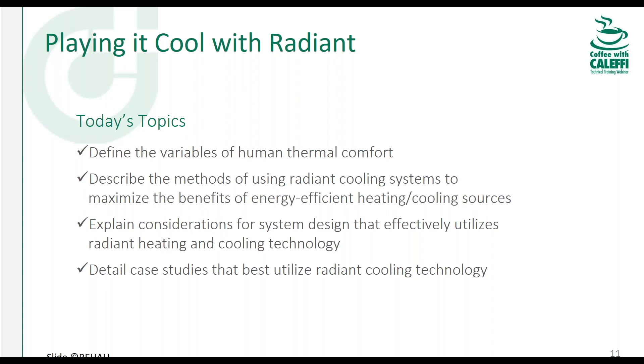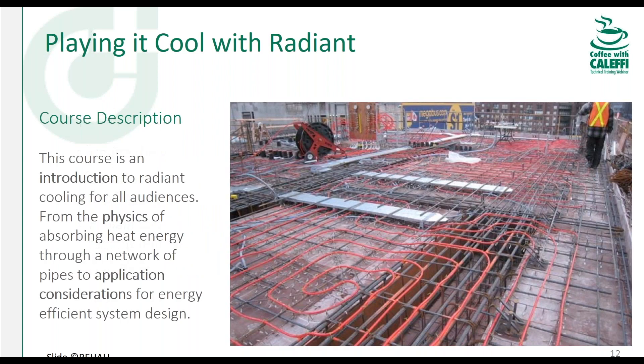My favorite part is talking about actual case studies so you don't have to think of this as a theoretical technology. This has been used in the industry for a while and we have cool use cases to demonstrate great fits for radiant cooling. This presentation is meant to be an introduction. There's a lot more to talk about — if you want to get into specific projects, ask any of the radiant designers you work with to go over case by case how to apply these technologies.